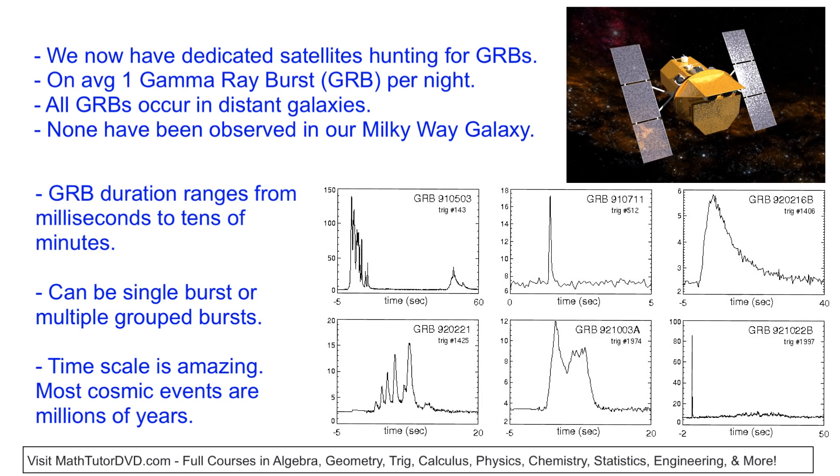After we discovered the first couple of gamma ray bursts, we started building dedicated satellites to hunt for them. What we found is that one gamma ray burst is happening on average every single night that we're detecting — which is kind of amazing to think about. But the interesting thing is that all of these gamma ray bursts are happening in distant galaxies — three or four billion light years away. None of them are happening in our own Milky Way galaxy, at least that we've observed.